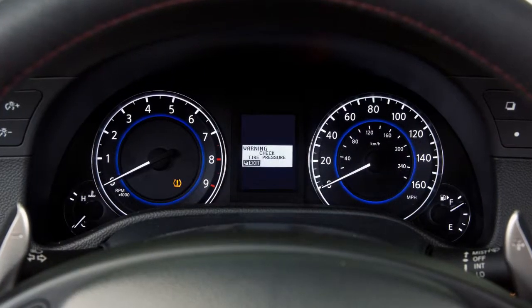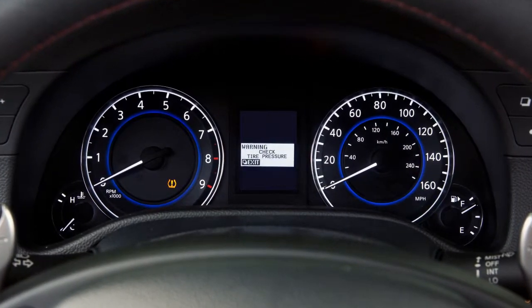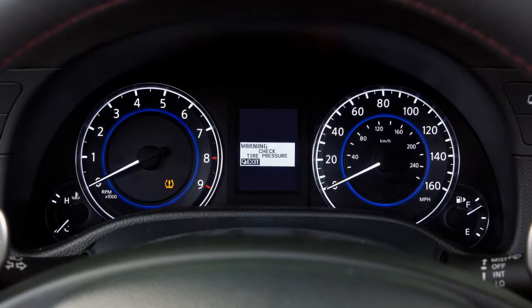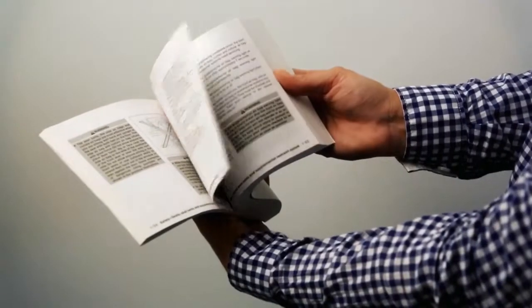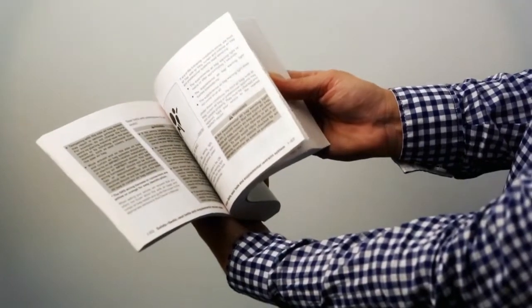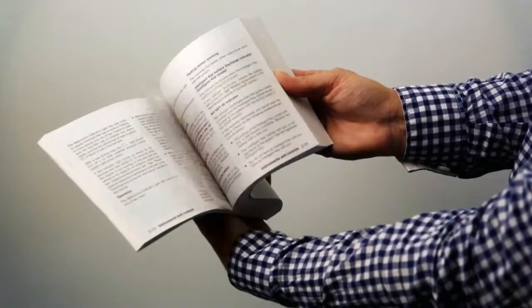The tire pressure monitoring system does not detect a sudden drop in tire pressure as with a tire blowout, and it is not a substitute for proper tire maintenance. Please see your owner's manual for important safety information, system limitations, and additional operating information.